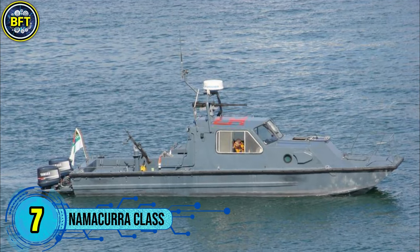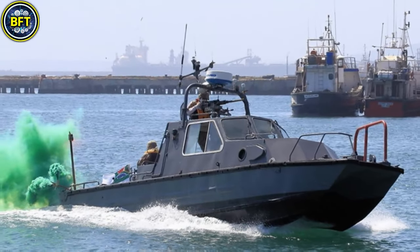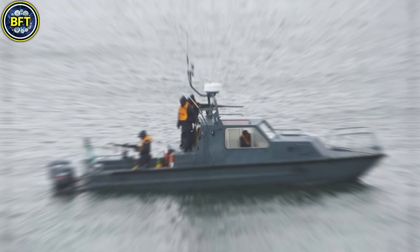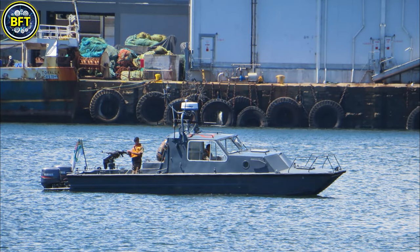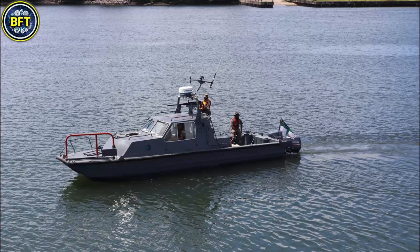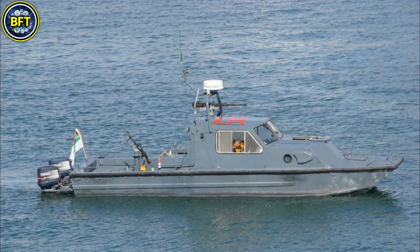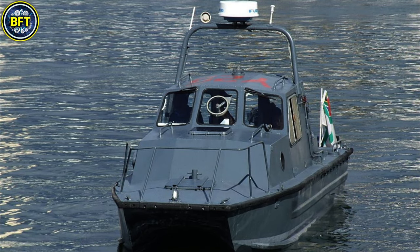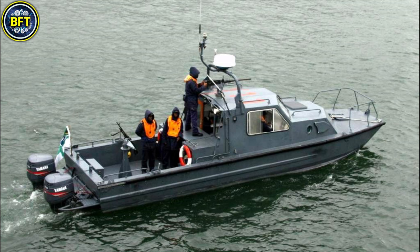Number 7: Namakura Class. The Namakura-class patrol boats are small harbor patrol vessels designed and built in South Africa. These lightweight boats have a displacement of 5.2 metric tons when fully loaded and are constructed with glass-reinforced plastic hulls, making them durable and easy to maintain. They measure 9.5 meters in length, with a beam of 2.7 meters and a shallow draft of 0.8 meters, allowing them to operate in confined waters such as harbors and rivers. Powered by two petrol engines each producing 380 horsepower, these boats achieve a top speed of 56 kilometers per hour. They are equipped with a Furuno radar and typically armed with a 12.7-millimeter machine gun and two 7.62-millimeter light machine guns for defensive purposes.